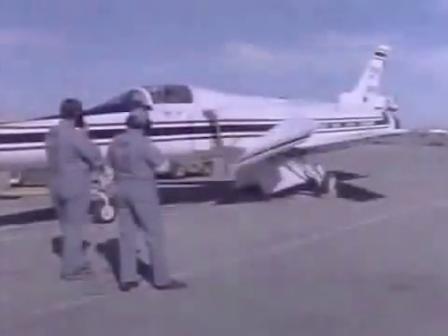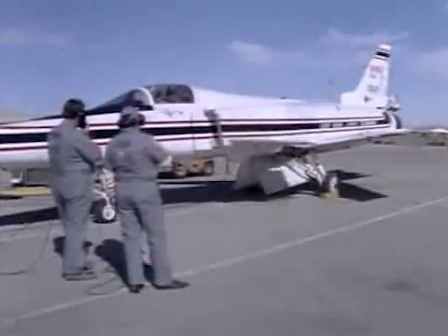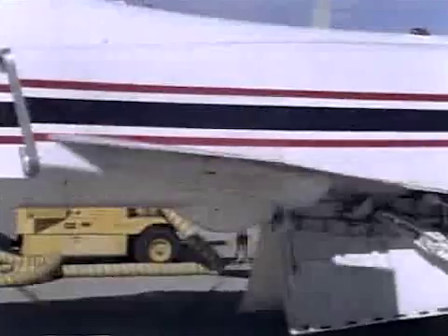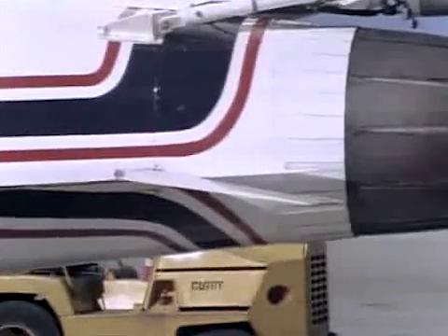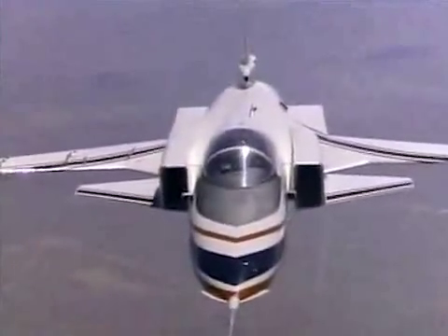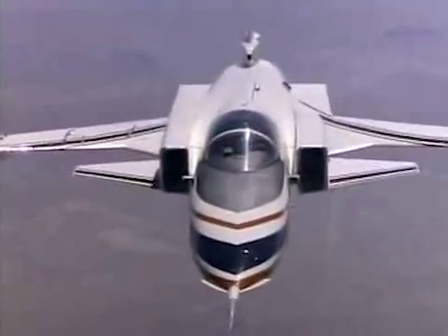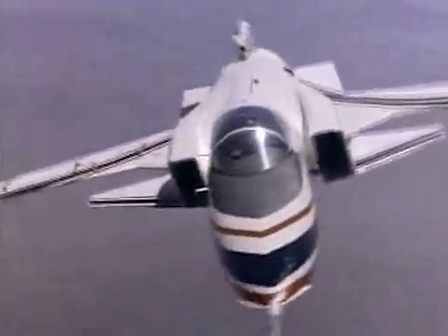The X-29 requires a new breed of aeronautical technology because its thin wings, close-coupled canards — the smaller movable surfaces in front of the wings — and rear straight flaps make it naturally unstable in flight. A fail-safe triple redundant computer compensates for the instability by pulsing flight corrections about 40 times each second to the controls, smoothing out any unstable effects.